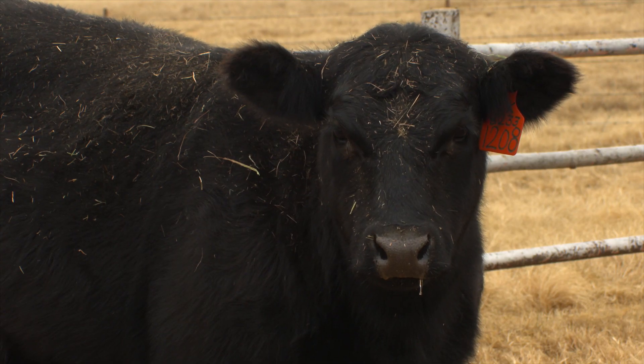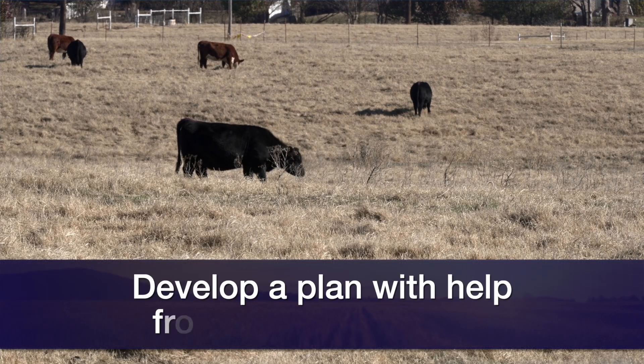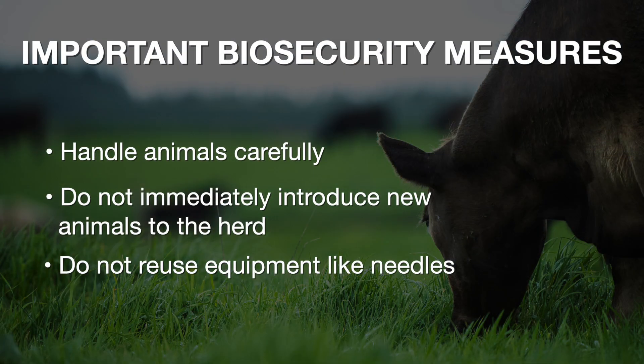If a producer is not sure that they have Anaplasmosis in their herd, it's important to work with their veterinarian to develop a plan for addressing this potential disease. We want to make sure new introductions are tested prior to arrival in case they have not been exposed previously. We also want to take other biosecurity measures like handling animals carefully and making sure we're not introducing new animals right away. We want to make sure we're not reusing equipment such as needles from animal to animal, which can also spread the disease.